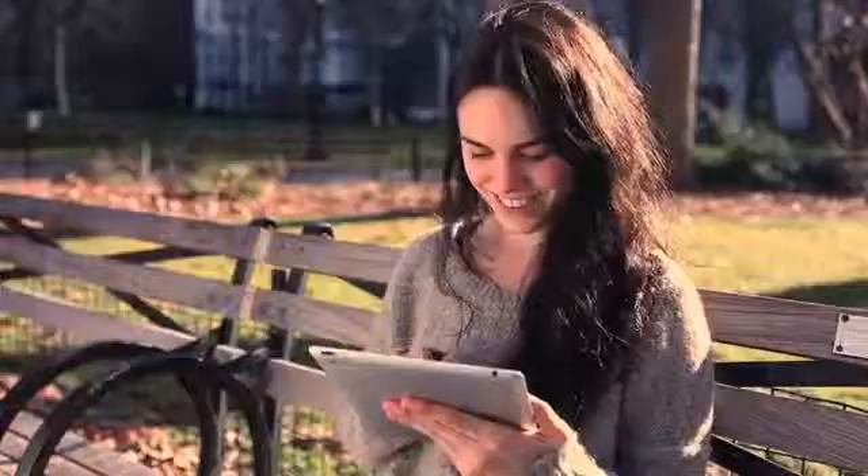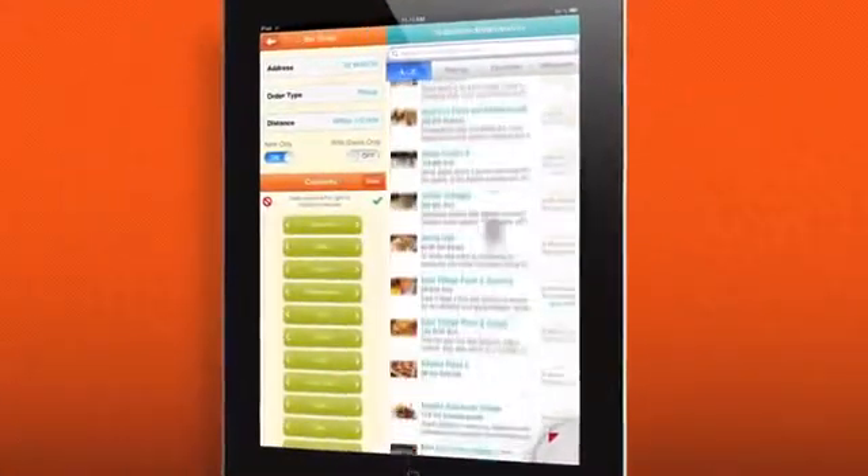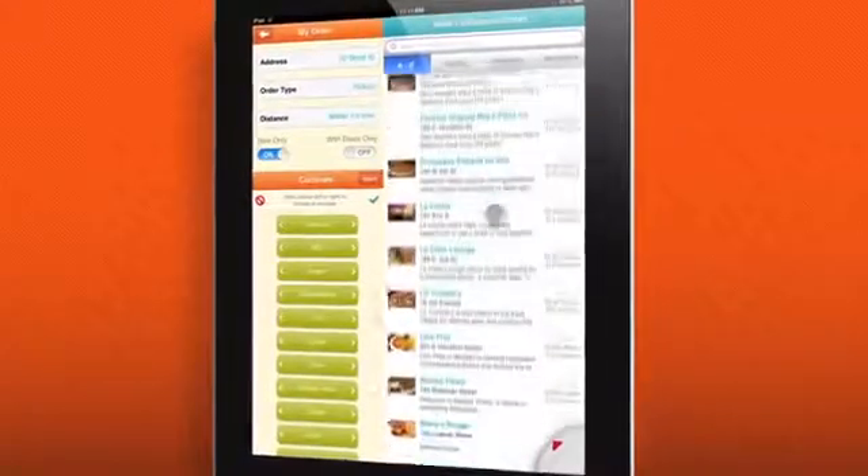The Seamless iPad app helps you discover great food options around you, wherever you happen to be. Get instant access to thousands of menus from restaurants in over 50 cities across the country.